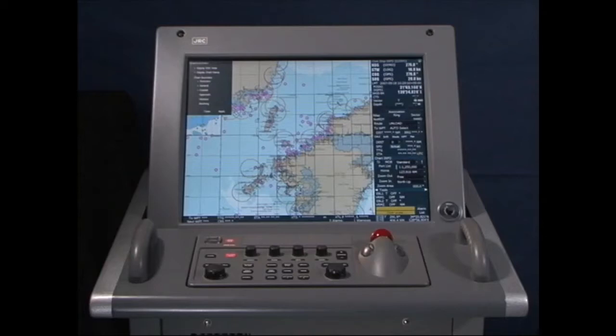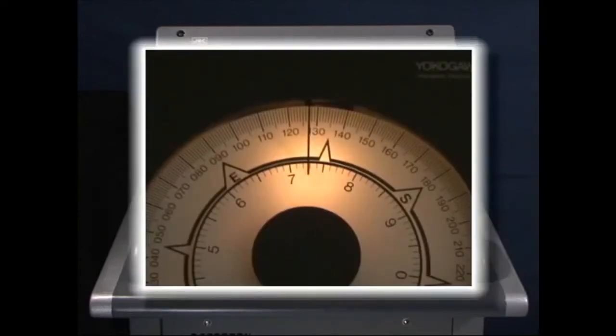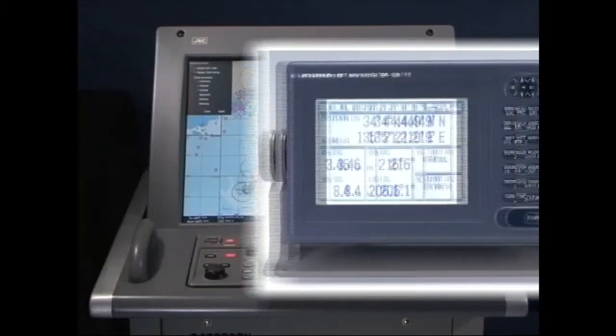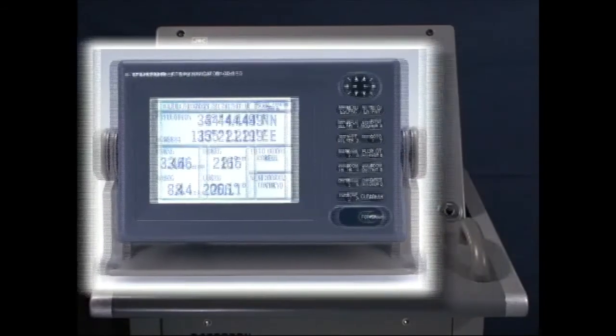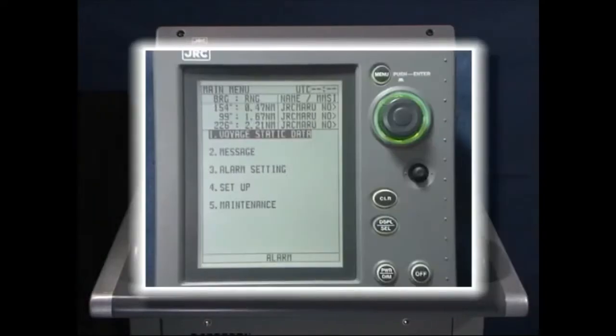ECTIS displays an electronic chart based on official charts issued by each country's hydrographic department. Gyrocompass data, log data, GPS data, the radar image, and AIS information is superimposed on it.